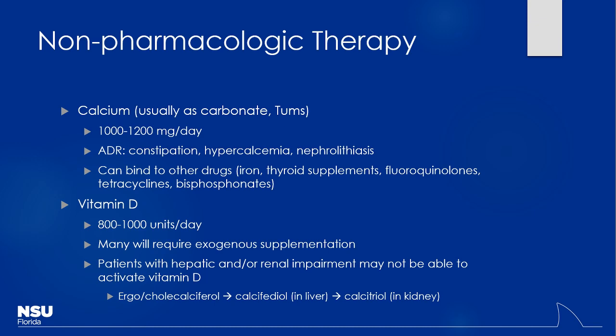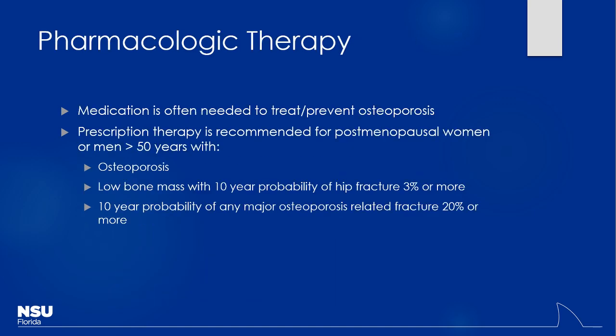What kind of patients are likely to have liver or kidney failure? Elderly patients, but also kids with lupus or other autoimmune conditions where their kidneys are taking a hit. We'll have to give them calcitriol because they can't form the activated form themselves.